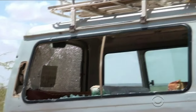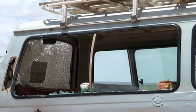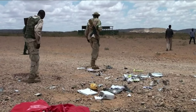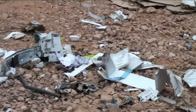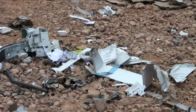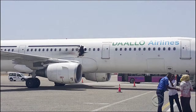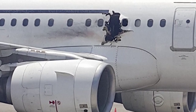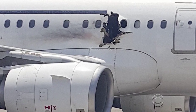The bomb was hidden in a laptop computer and shattered windows at the small airport north of the Somali capital, Mogadishu. Somali investigators say two more explosives were found and diffused, including one in a printer. In February, a laptop bomb smuggled through airport security in Mogadishu blew a hole in this jetliner shortly after takeoff.